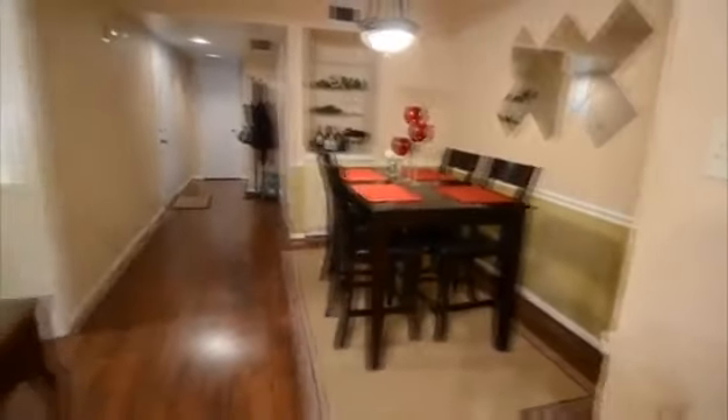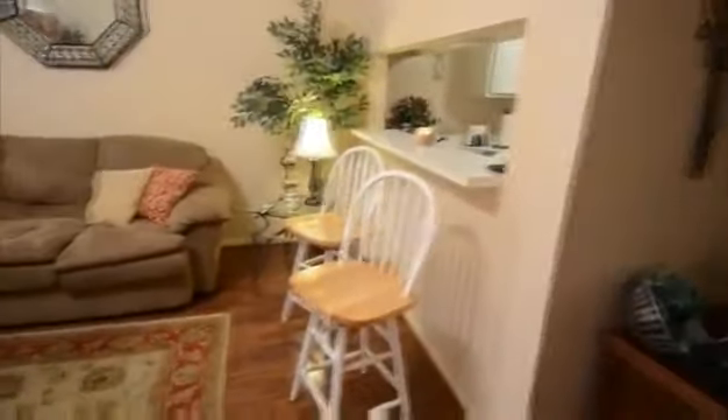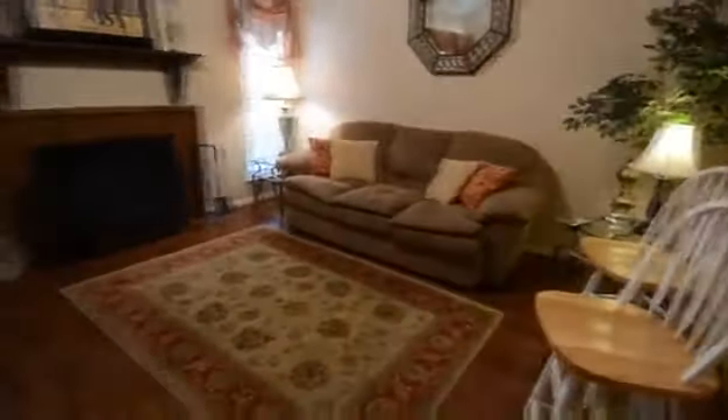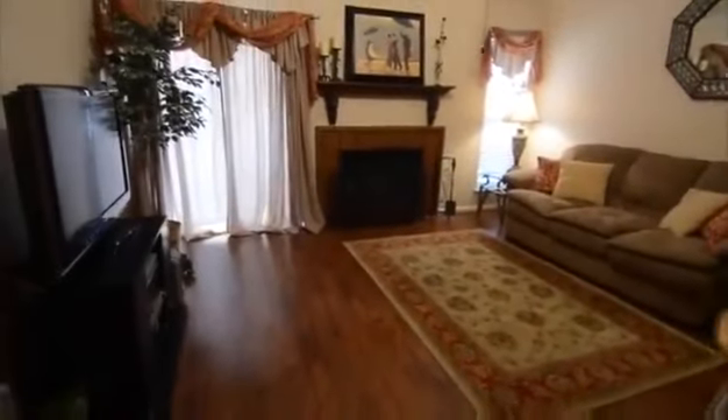The dining area is very spacious for a condo and is located just off the kitchen and adjacent to the living area. Gather friends and family around for an evening meal together or bring out the board games for an evening at home.